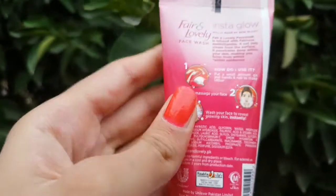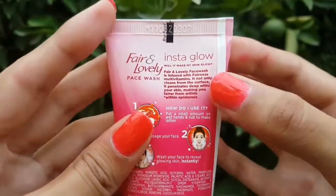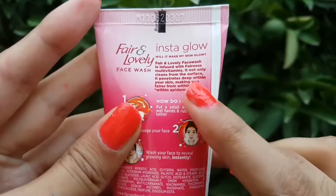First of all, let's talk about it. The fairness cream will provide instant glow, just like your skin. The Bright and Glow line helps you. Here are 3 steps.